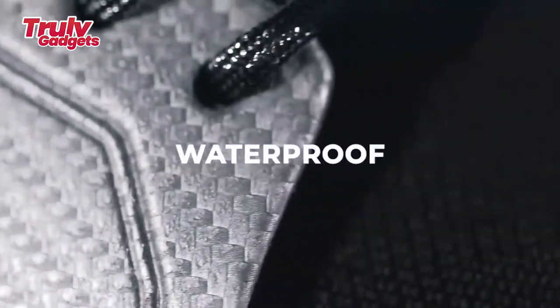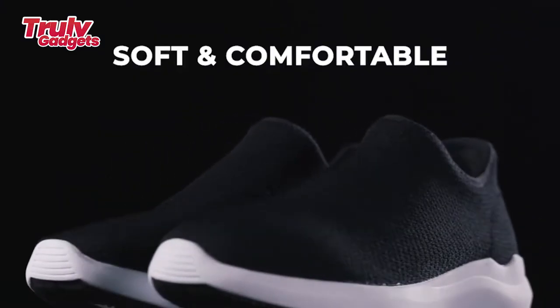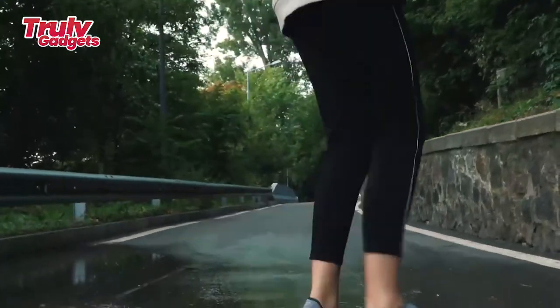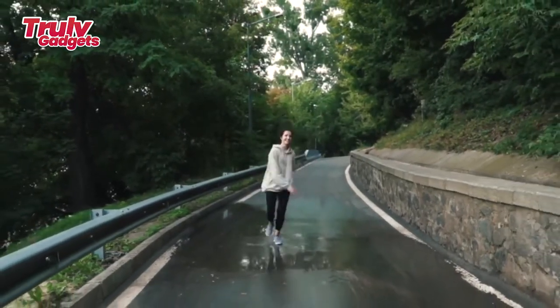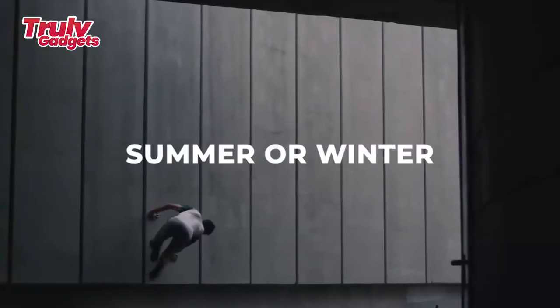The shoes contain a membrane pore size which is smaller than rain particles but larger than air or vapor particles, therefore preventing water from going inside the shoes. This allows air or vapor generated to go outside the shoes. We provide a thin layer of cells that act as a superior boundary to rejecting water.